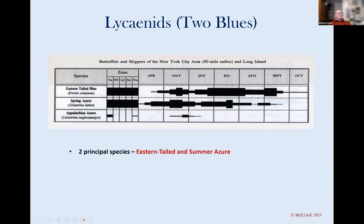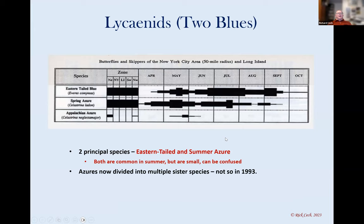I'm only going to look at two of the blues — the eastern tail blue and the spring azure. The azures are now divided into a whole bunch of species. In 1993 they were all considered spring azure, but now there are multiple species. The only one we'll get in the summer in this brood is the summer azure, Celastrina neglecta, which is fairly pale looking. The eastern tail blue can be one of the commonest butterflies in field habitats and wastelands.